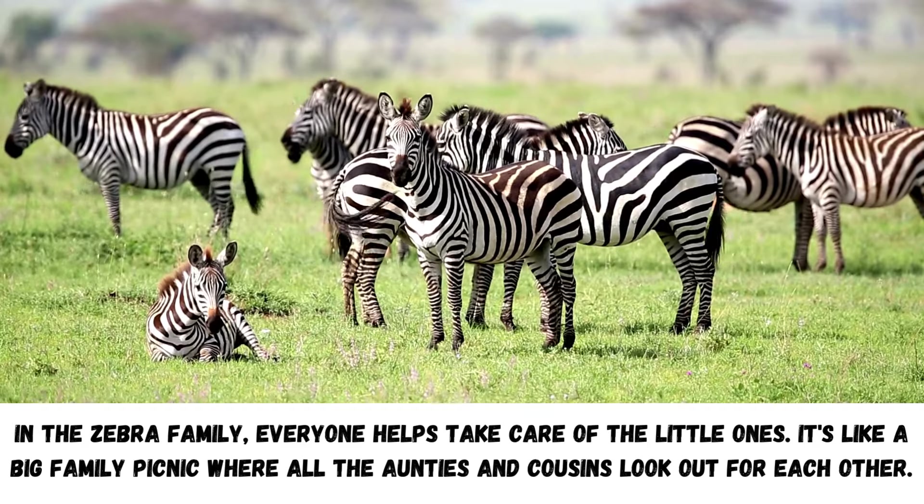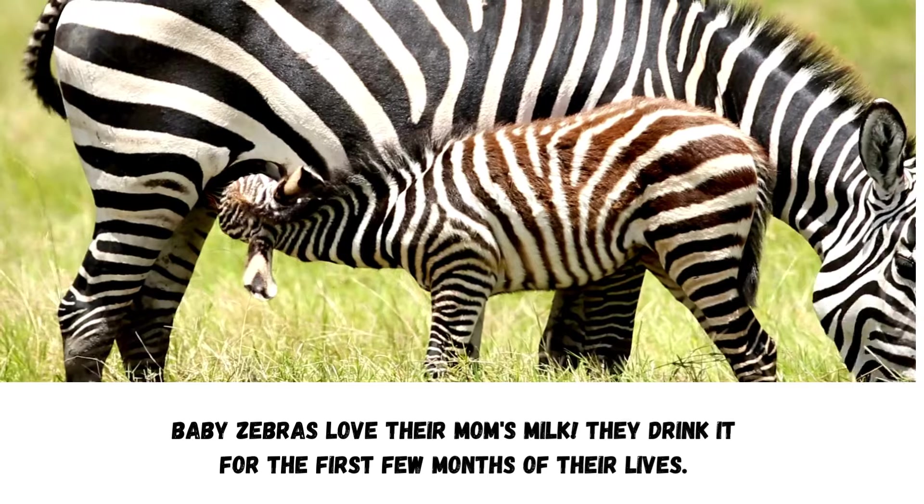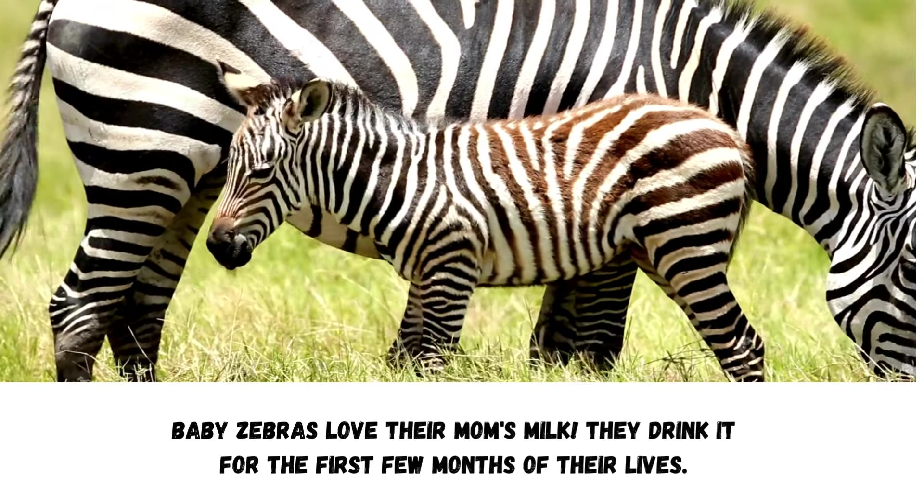In the zebra family, everyone helps take care of the little ones. It's like a big family picnic where all the aunties and cousins look out for each other. Baby zebras love their mom's milk. They drink it for the first few months of their lives. When they're about three months old, they start munching on grass but still love a bit of mom's milk.